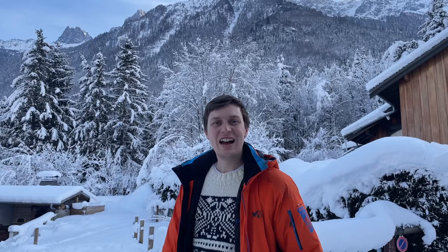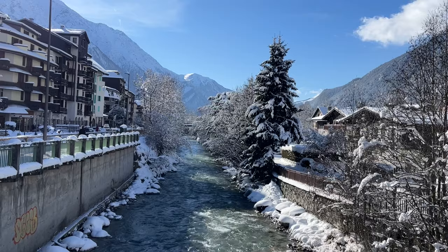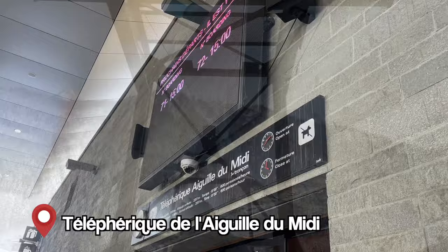You can also just walk around Chamonix — it is really beautiful and picturesque. The nice thing about walking in Chamonix is that you're going to have mountain views kind of everywhere you go, which adds to the experience a hundred times. At the end of the pedestrian streets, you have the train station.